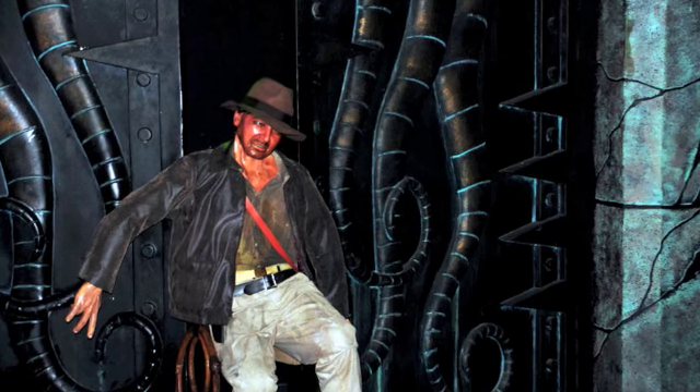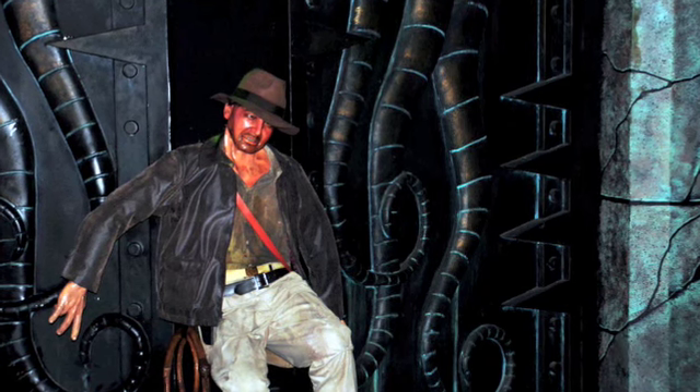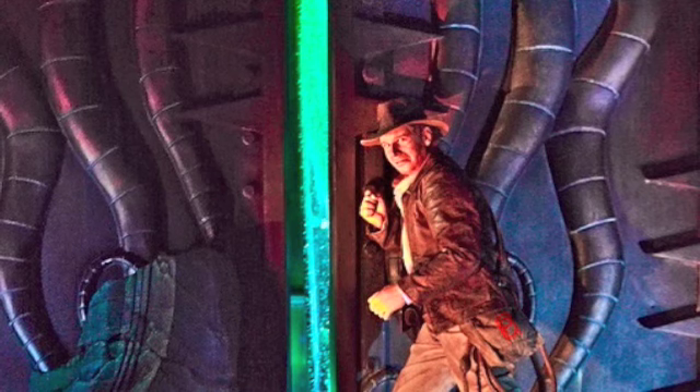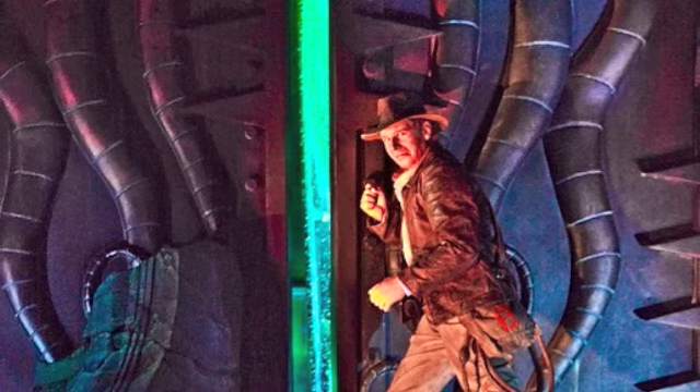This new animatronic was added to Indiana Jones last week when it was closed for a five-day refurbishment. It opened on the weekend with a new Indiana Jones standing at the Gates of Doom with a new glowing green effect at the door. This animatronic doesn't change the attraction dramatically, but it does show how much we've improved in animatronics in the last ten years.